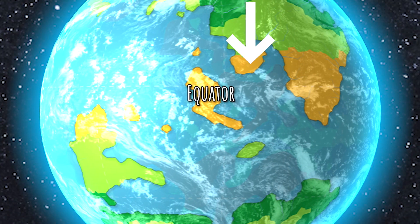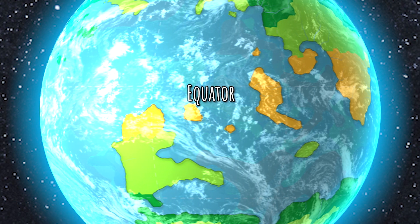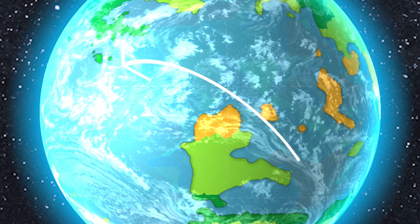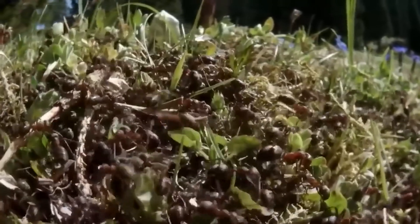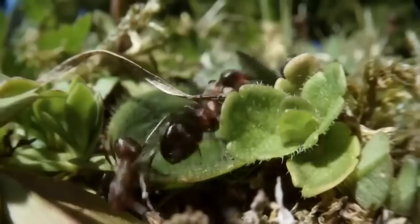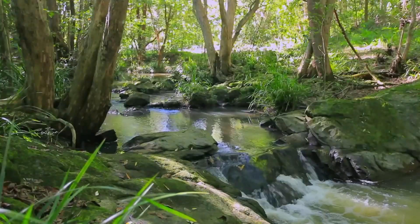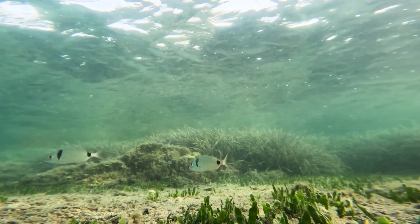The equator has a semi-arid climate, has the hottest temperatures, and divides the northern and southern hemispheres. The north and southern hemispheres have a tropical climate; high humidity is caused by solar radiation, wind, and hot air temperatures. Animals must adapt to regulating body temperature, and plants adapt to reduce transpiration. High precipitation caused by evaporation leads to heavy rain, which can support plant growth but also cause floods.